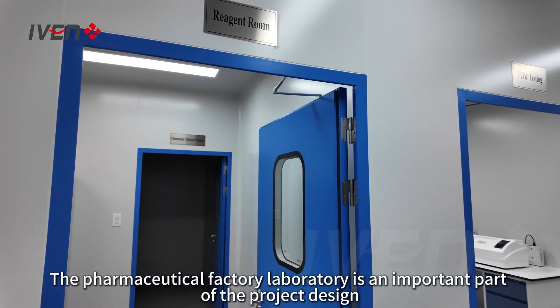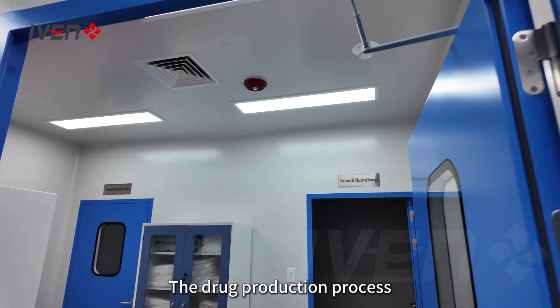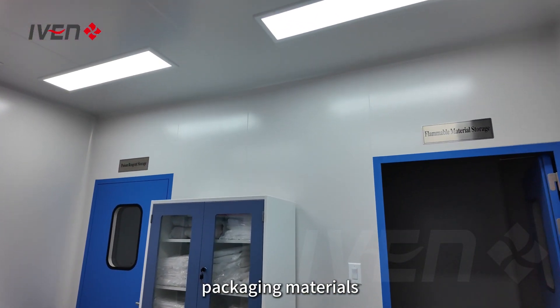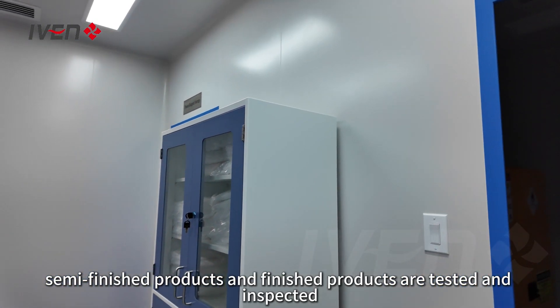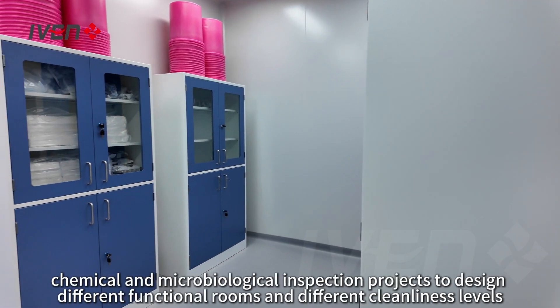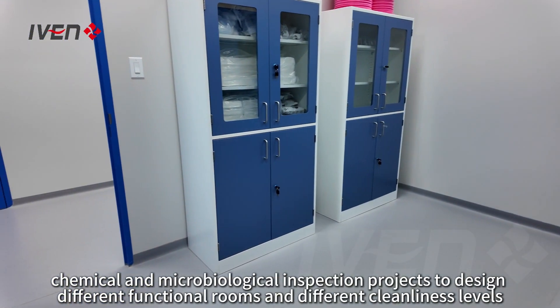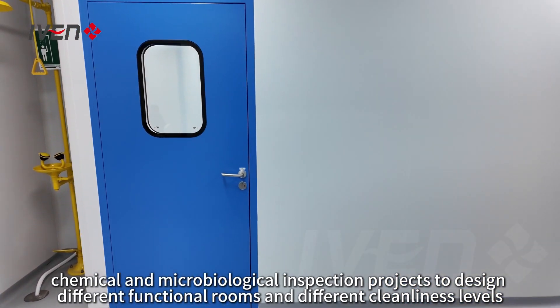The pharmaceutical factory laboratory is an important part of the project design. The drug production process, raw materials, packaging materials, semi-finished products and finished products are tested and inspected. This laboratory design is designed according to the physical, chemical and microbiological inspection projects to design different functional rooms and different cleanliness levels.